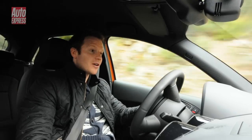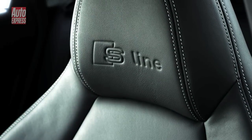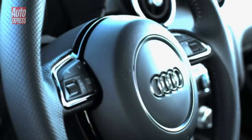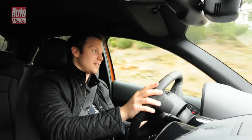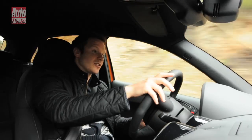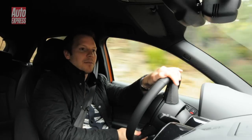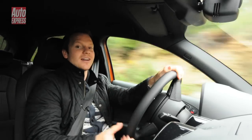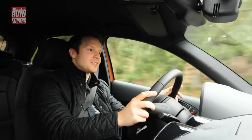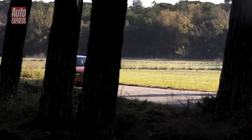As for the interior, it's really high quality as you'd expect from an Audi — loads of nice materials and it really is a step up from anything else in this class. There's loads of technology too, and my favourite option is something called an MMI 3G system. That turns the entire car into a Wi-Fi hotspot so you can hook up your iPods and iPads and surf the web whenever you like.